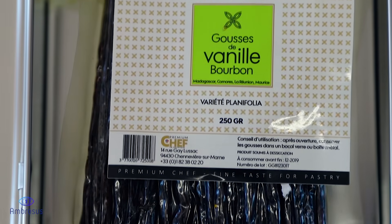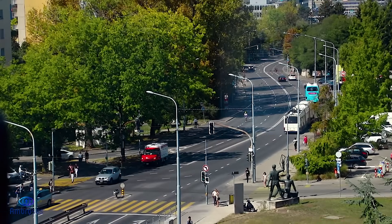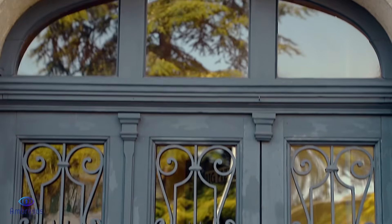As the vanilla world knows, 80% of the vanilla sold all over the world is coming from Madagascar. In all cases, vanilla has to travel at least 8,000 kilometres from plantation to final customers.